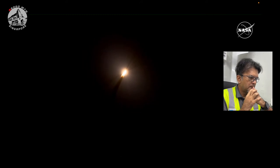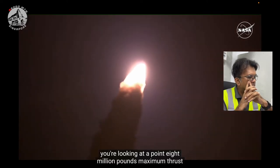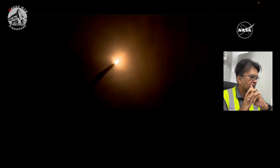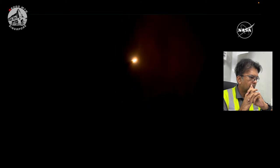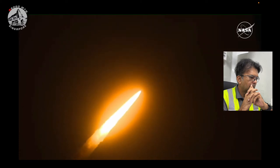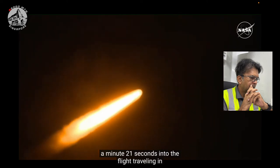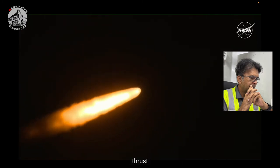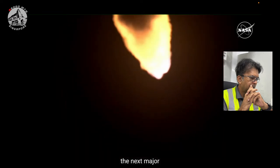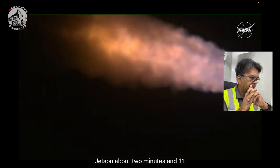SLS now traveling 607 miles per hour. You're looking at 8.8 million pounds of maximum thrust. Quiet here in the loops in Mission Control. The four core stage engines are throttling down ahead of passing through Max-Q. Now one minute 21 seconds into the flight, traveling at 1,420 miles per hour. The four core stage engines are back at maximum thrust. The next major milestone will be for the solid rocket boosters to cut off and jettison about two minutes and 11 seconds into the flight, so about 30 seconds from now.